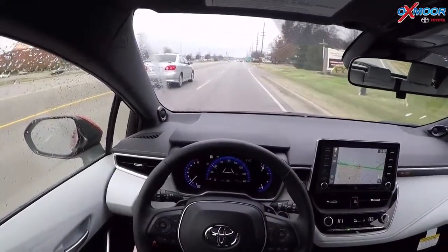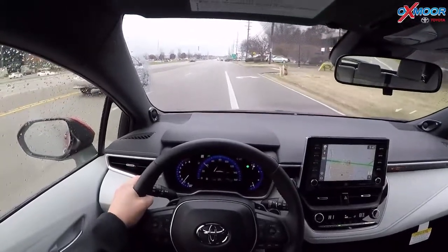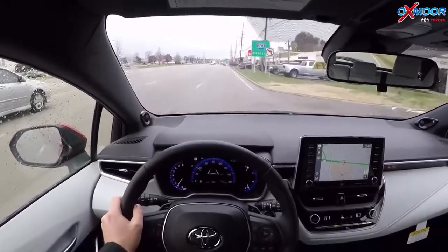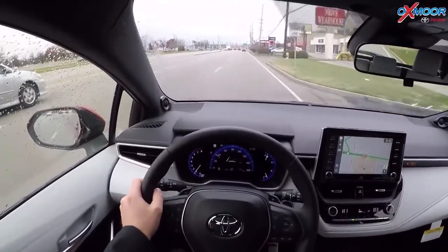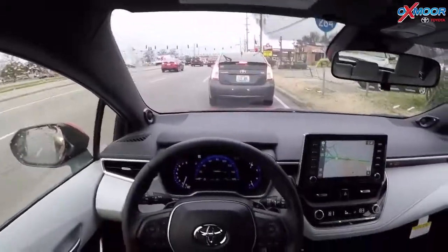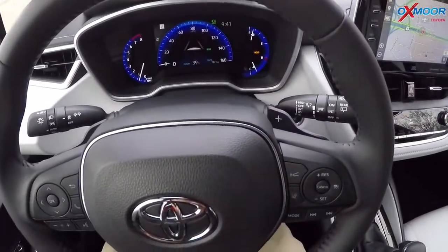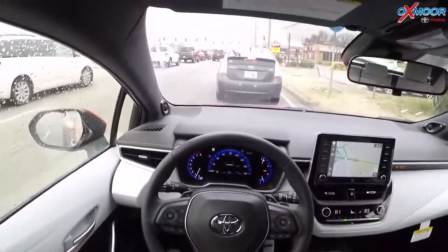Every new 2019 Corolla Hatchback comes with Toyota Safety Sense P 2.0 standard. It doesn't matter what trim level you get — this is the XSE, the highest trim, but you can also get it in the regular LE. This is the hold button I just pushed. You can see it says 'hold,' so now I can take my foot off the brake and it's just going to keep me in place.